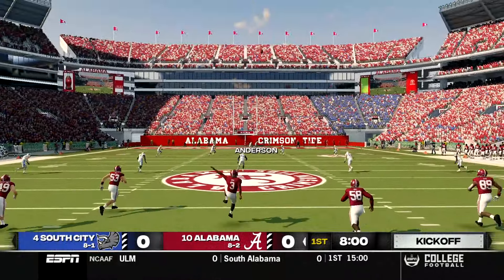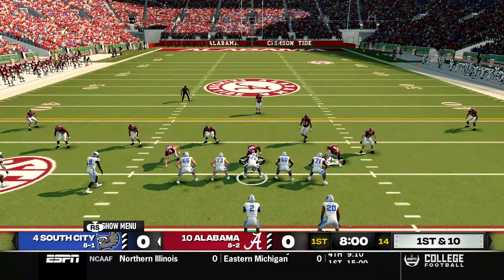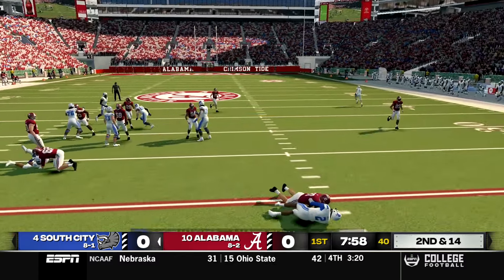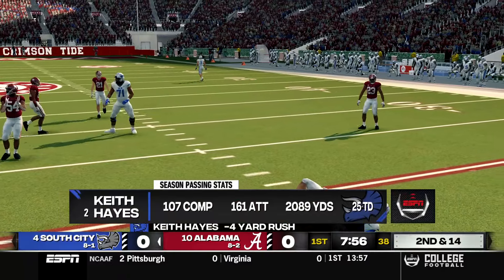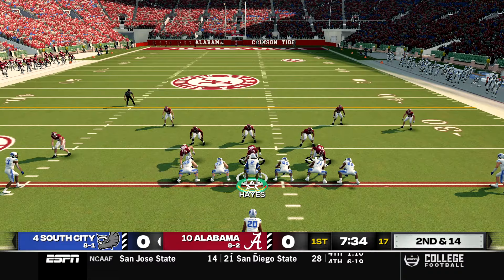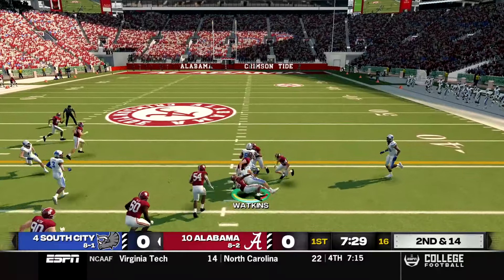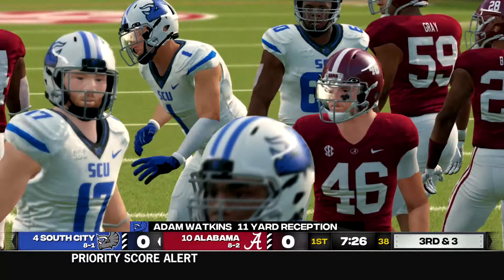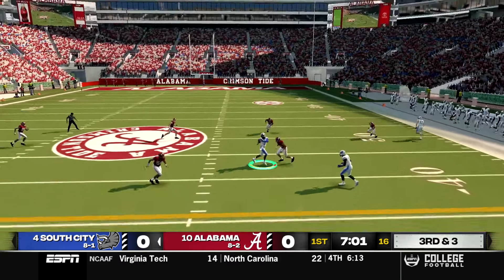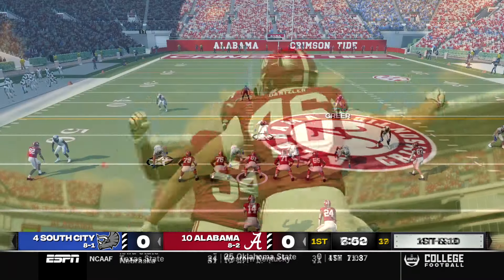The Triceratops get the ball first, sending it deep to Tyler Anderson and taking it as a touchback, beginning at their own 25 yard line. In a shotgun formation, Hayes is hit in the backfield on an option play for a loss of four — Alabama was clearly ready for us. On second and 14 a quick throw to Watkins sets up third and three, but Hayes' pass over the middle is knocked out of Stevens' hands and South City punts.